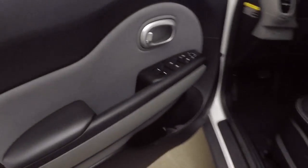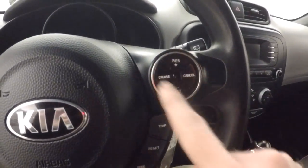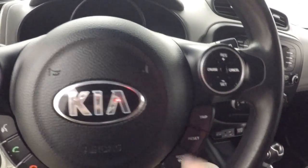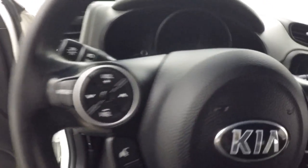Up front, iron controls on the door and a seat, Bluetooth cruise control here, then you have your trip and menu buttons here, as well as all your stereo controls there.